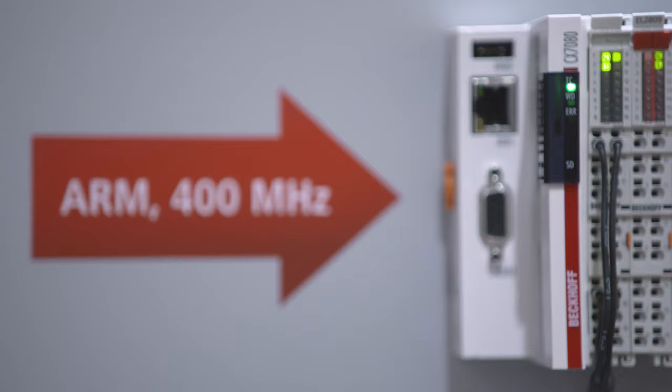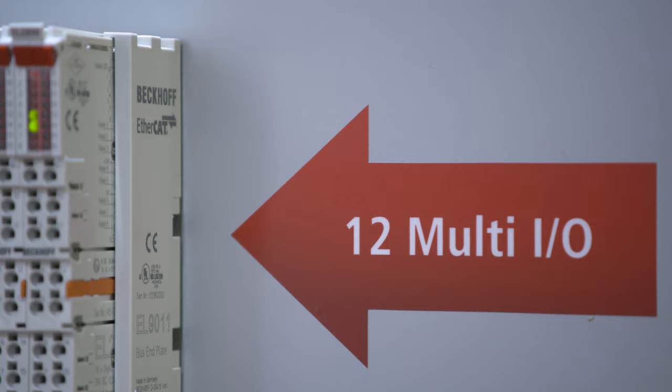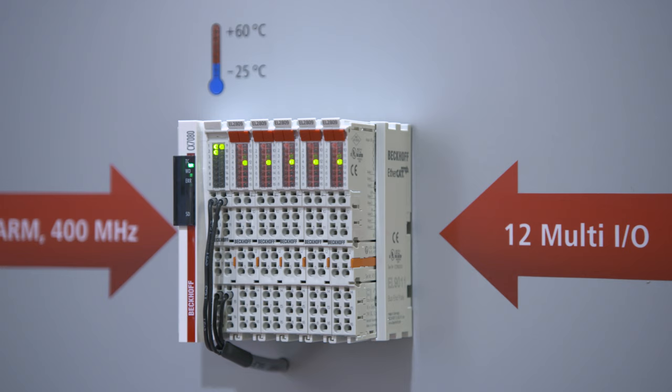With the CX7000 embedded PC, Beckhoff presents the new small controller for building automation with a powerful processor, multifunction inputs and outputs, and the proven direct connection of Beckhoff I/O systems.